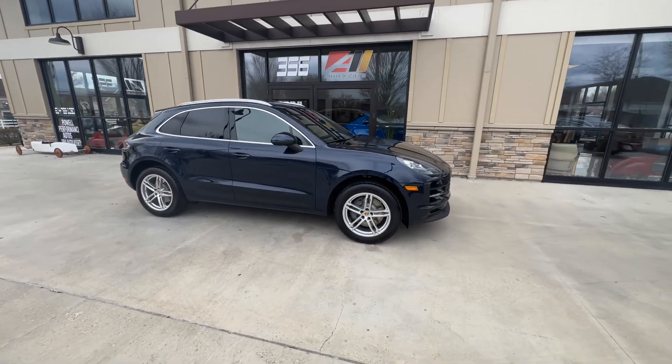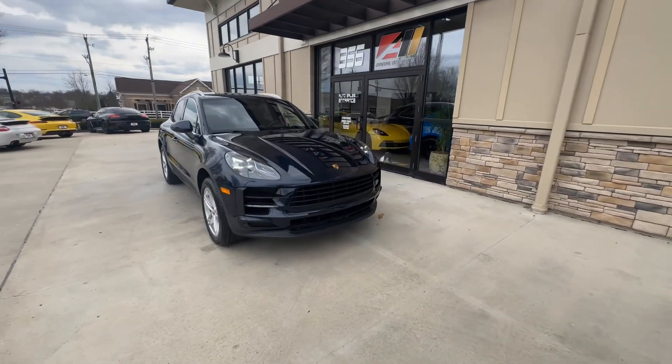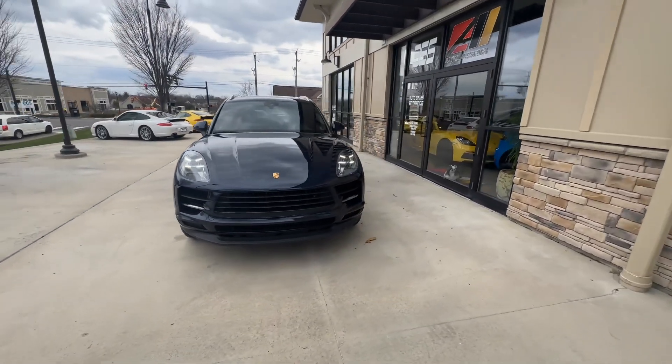Good afternoon, welcome back to Auto Assets. My name is Zach and here with us today is a 2020 Porsche Macan S.